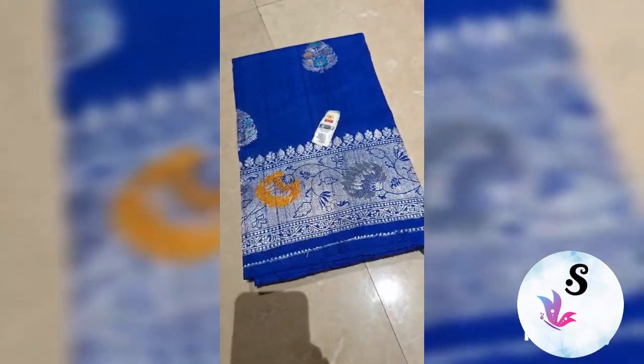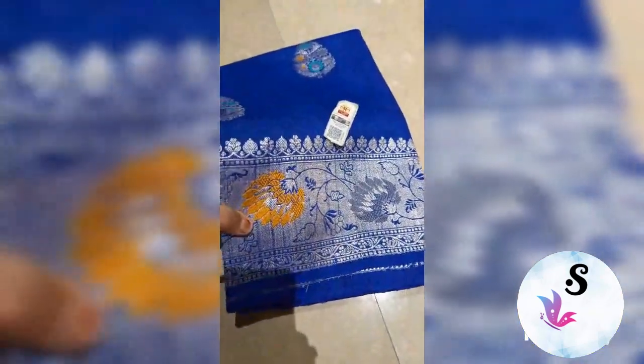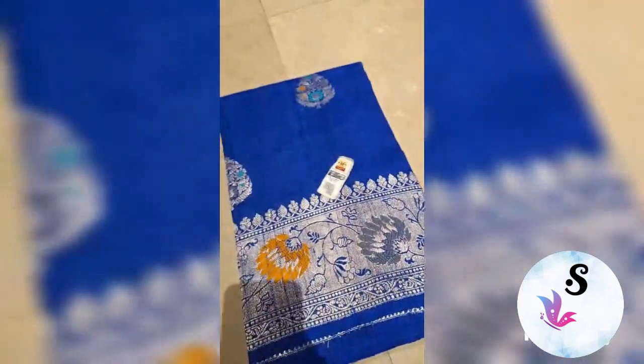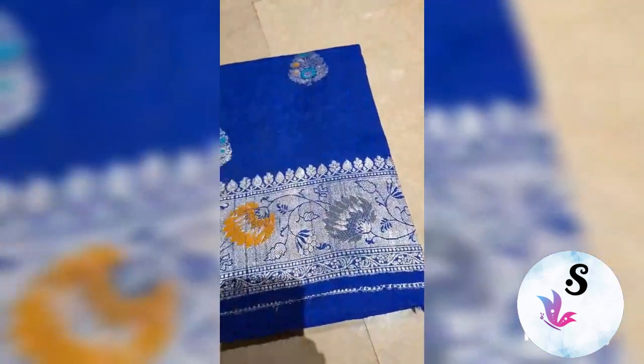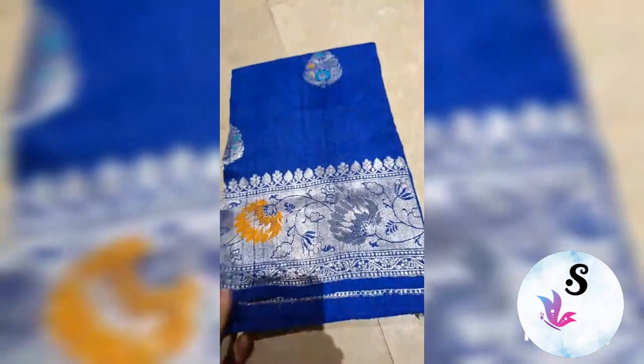Reference video: Banarasi pure tasar khaddi georgette, woven with water zari. Water zari is more of silver, less of gold. You can see this is tasar georgette — the most flowy fabric of Varanasi. Tasar khaddi, it's called. You can see the flow of the fabric with the meenakari border.